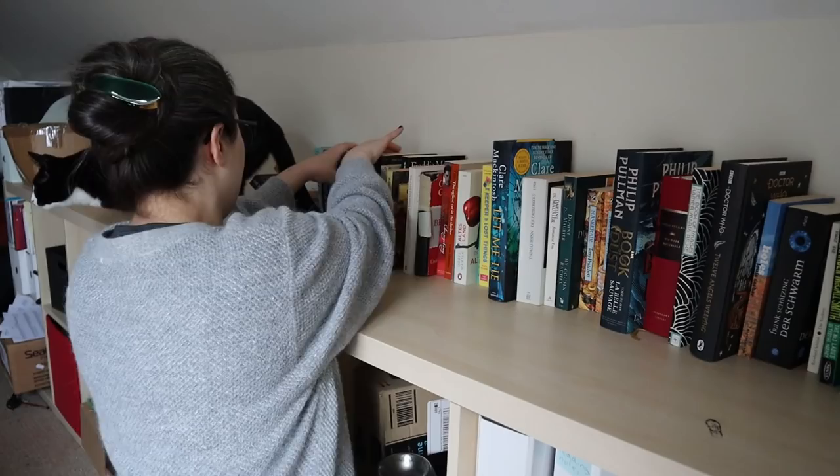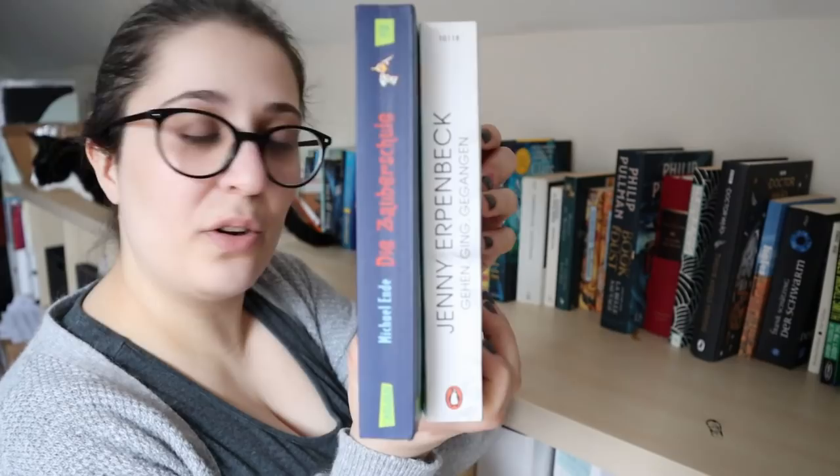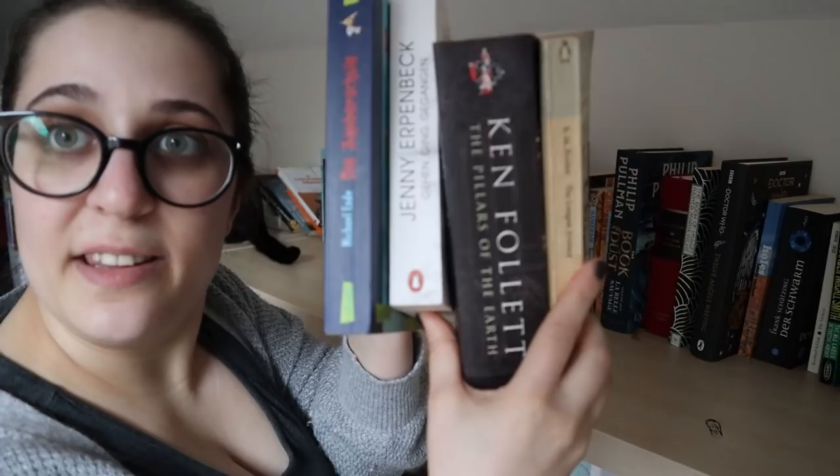Something I notice every time I look at my TBR is that German spines go the other way from English spines. Does anyone know why that is? I'd be really interested.